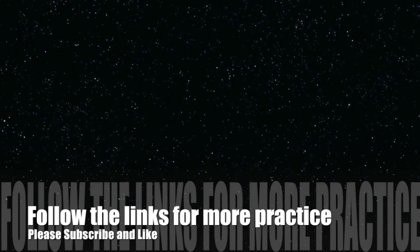Thank you for reading with me. Follow the links for more practice. Please like and subscribe.